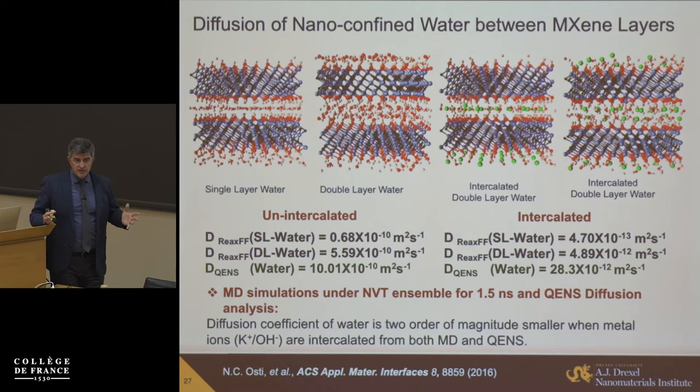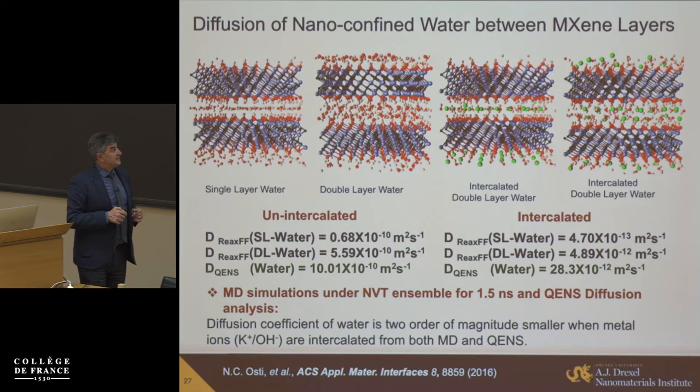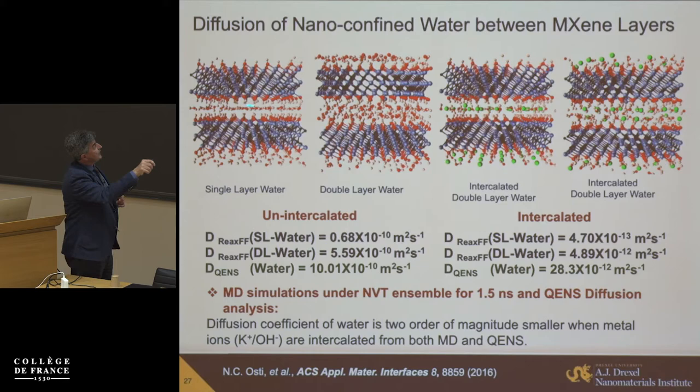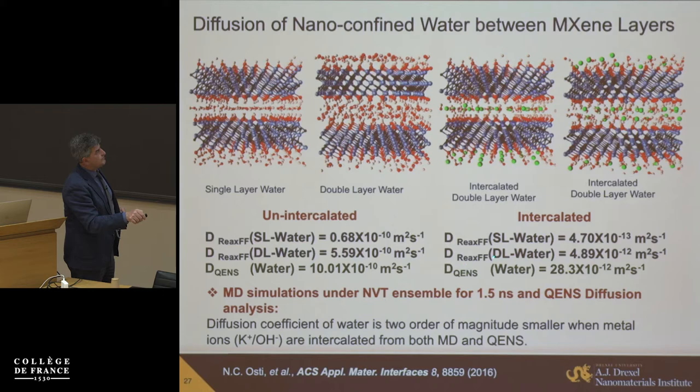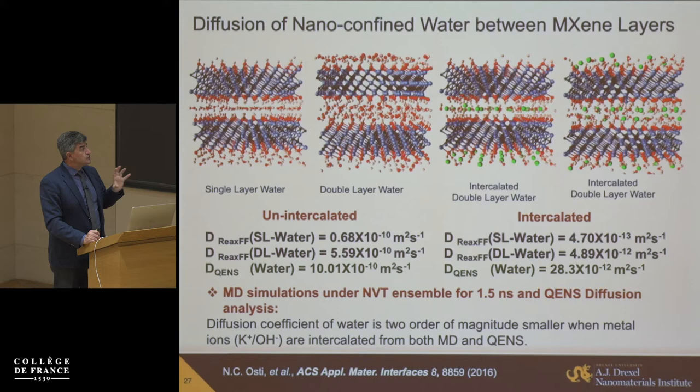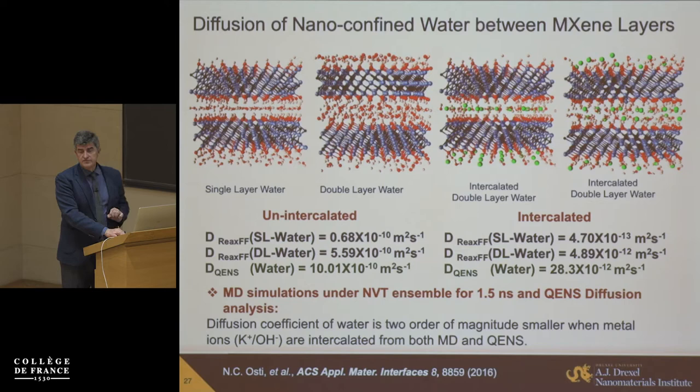Looking at water confined between MXene layers with strong interaction from oxygen and OH surface groups, we find a lower diffusion coefficient of water compared to bulk. When ions intercalate, there is a further increase of roughly two orders of magnitude in the diffusion coefficient of water. We confirmed this by three independent techniques: quasielastic neutron scattering, molecular dynamics simulation, and electrochemical impedance measurements. So we actually greatly slow down water between MXene layers — it behaves very differently than in bulk.